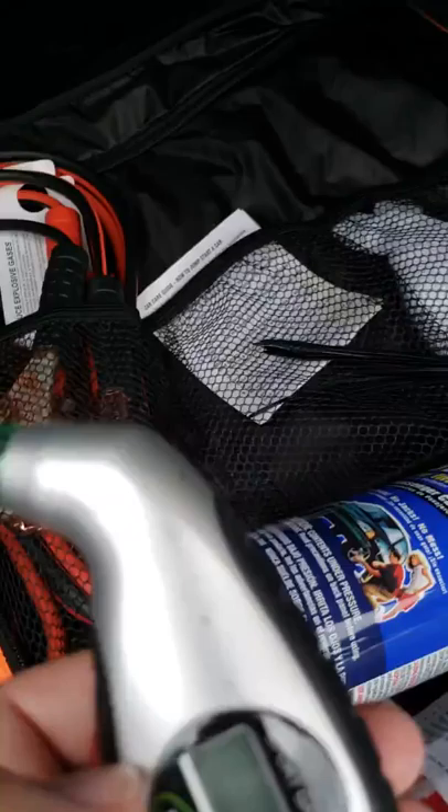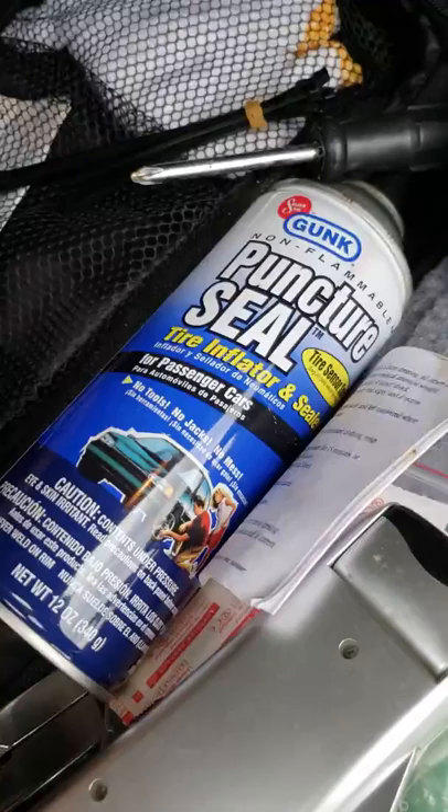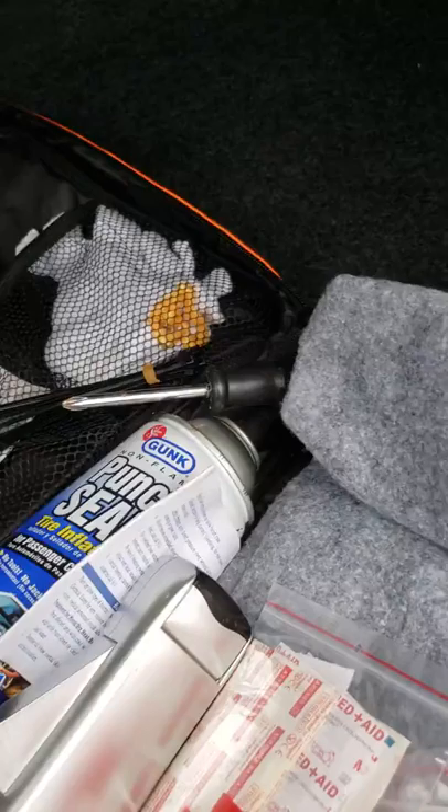I just opened this emergency kit and it has a great array of things — zip ties, more jumper cables, a tire pressure sensor I didn't know I had, what looks like a butterfly knife, another puncture seal can, a flashlight, band-aids, a jump start kit, a terry cloth, a blanket, and an emergency poncho. I'm really glad I opened it. I believe it was from Amazon though I can't remember the company.